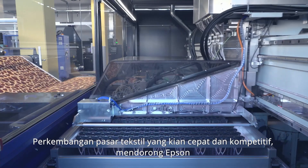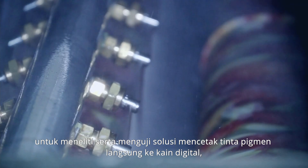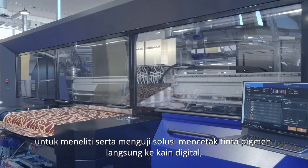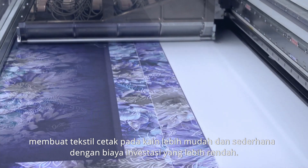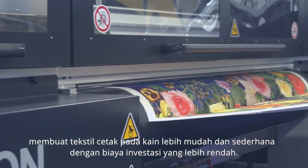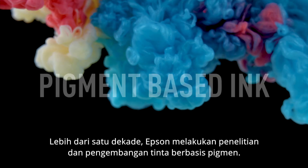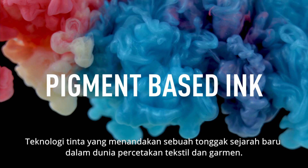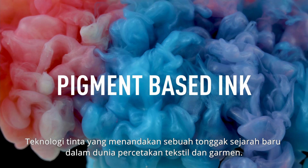The fast-growing and ever-competitive textile market encouraged Epson to research and test a solution for digital direct-to-fabric pigment ink printing, making direct-to-fabric textile printing simpler and easier with a lower upfront investment. For more than a decade, Epson has researched and developed pigment-based ink, an ink technology that marks a new milestone in the world of textile and garment printing.